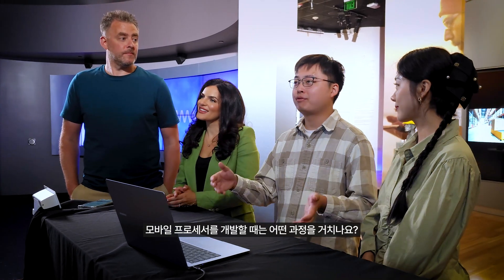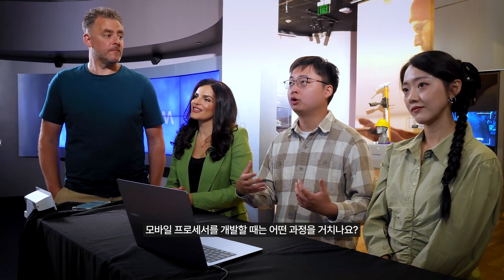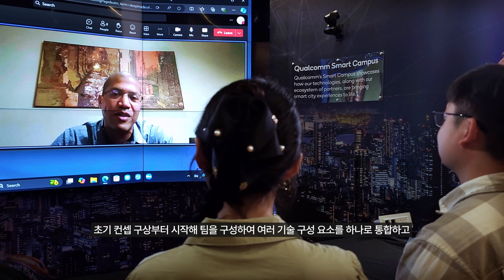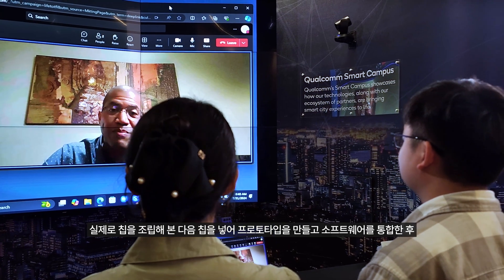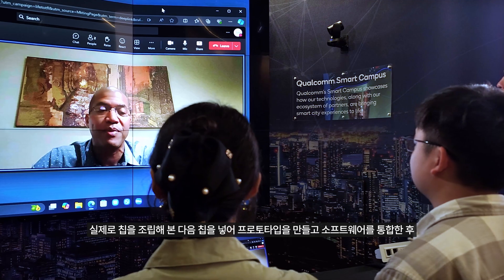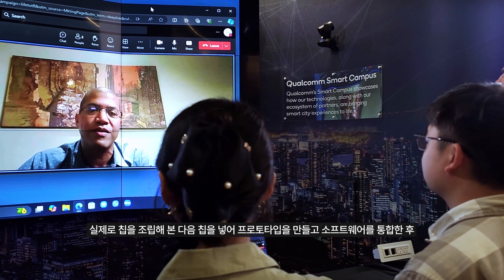So what kind of process do you have to go through when developing such a mobile processor? Designing the chip itself really takes us almost three years — from the time we have the initial concept, pulling this incredible team together, bringing all these different technology components to actually assembling the chip, sending it out for prototyping, bringing the software together, and then working with our partners to come up with a final design.